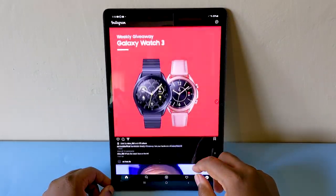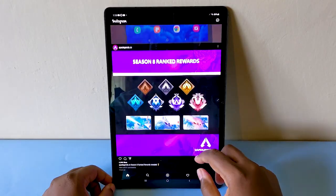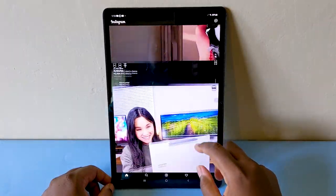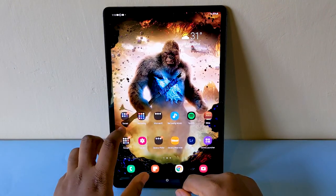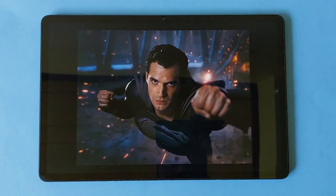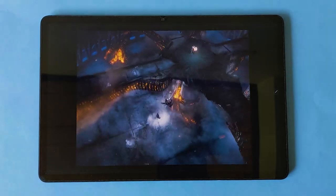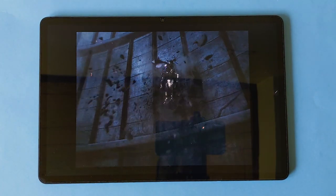This display is so good that when viewing Instagram, Facebook, and even Twitter pictures and videos, you actually begin to see how bad compression is on these social media platforms — they really compress the hell out of your high-quality videos and pics. But regardless, the viewing experience, whether watching movies, playing games, or editing photos, is super immersive and captivating.